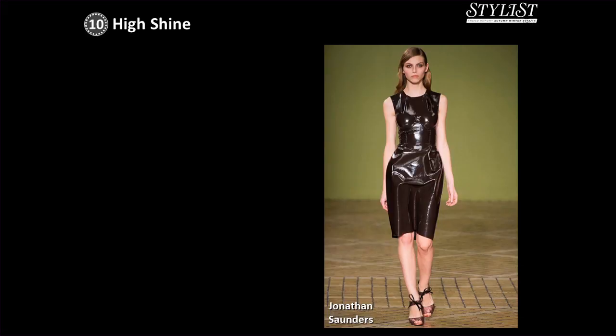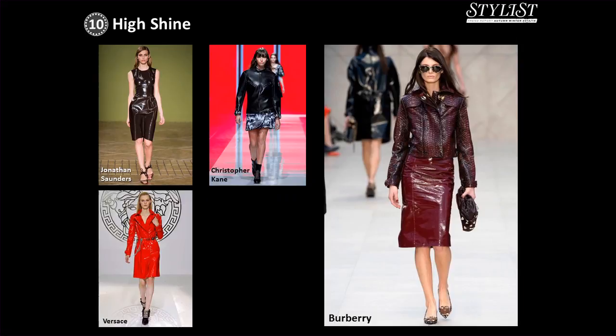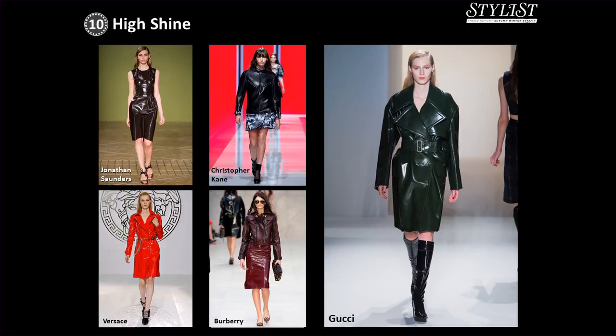At number 10 on our chart we have the high shine trend. Who says fashion isn't practical? After spring's focus on brilliant white, which landed at least one fashion director with a giant dry cleaning bill, high shine wet look fabrics are a brilliant contrast. Because if you spill something, you can simply wipe them clean.